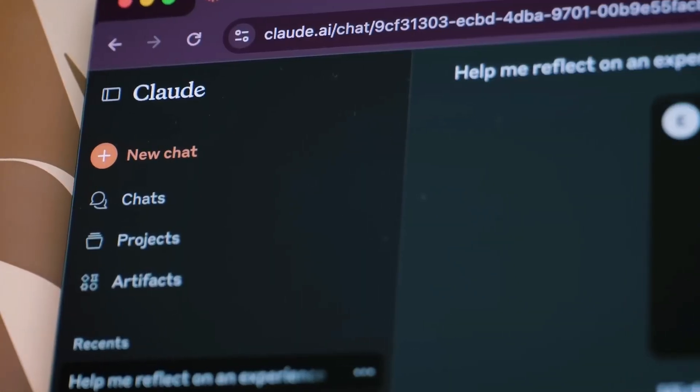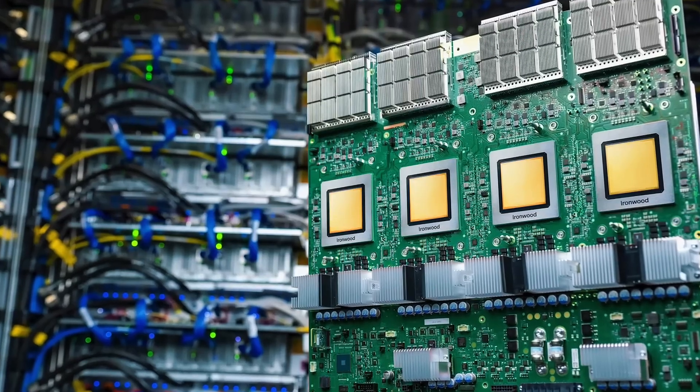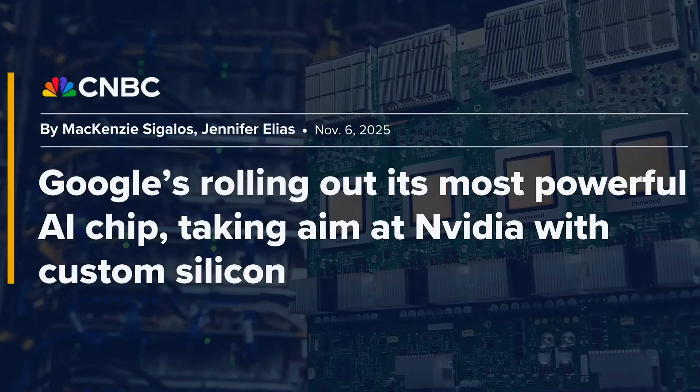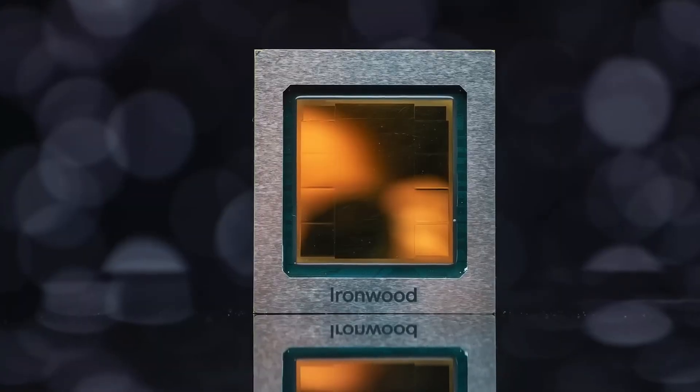Google just partnered with Anthropic to train Claude on up to a million TPUs. Some experts argue Google's TPUs now rival or outperform NVIDIA's GPUs, and there's growing speculation that Google may eventually open TPU access to the public.